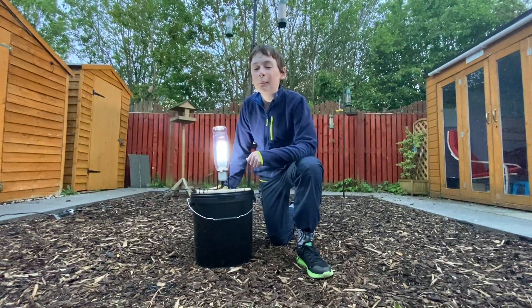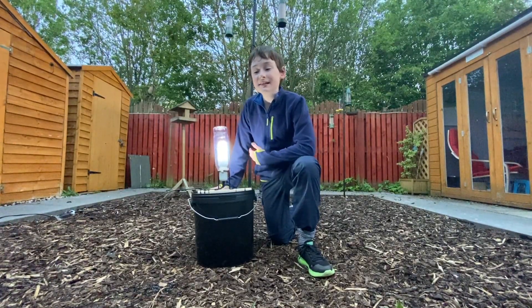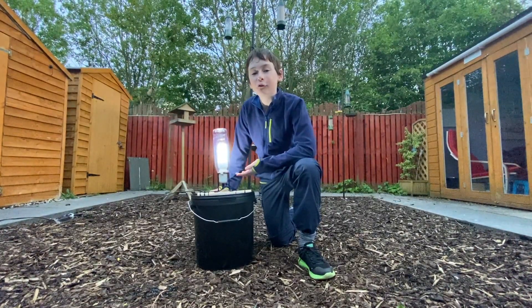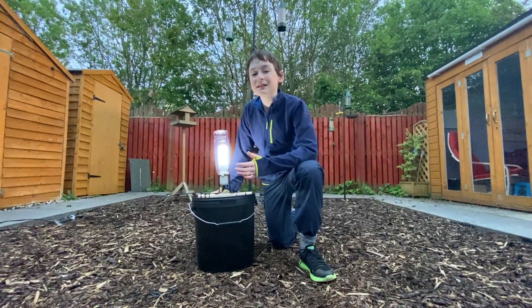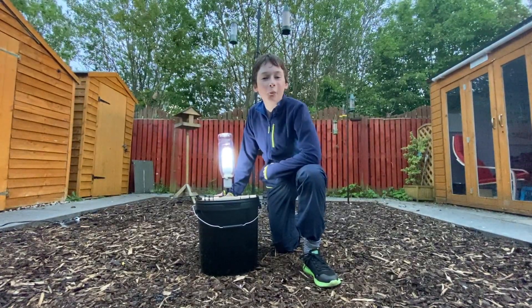Hey guys, it's Andrew aka Alboy. One thing that I've been doing to help me get through lockdown is by setting out my homemade moth trap more often. It's really exciting to see what we've caught in the morning and it's a great way to show that nature is still active even when we're not.